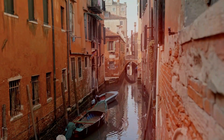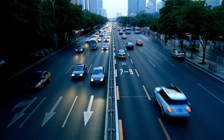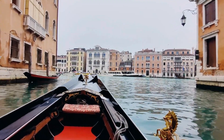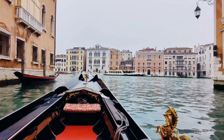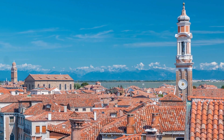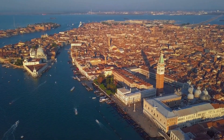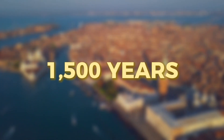A city with no roads, only canals, no cars, only boats — buildings that rise directly from the water like something from a fairy tale. But here's the mind-bending part: this isn't fantasy. It's Venice, Italy, and it's been floating for over 1,500 years.